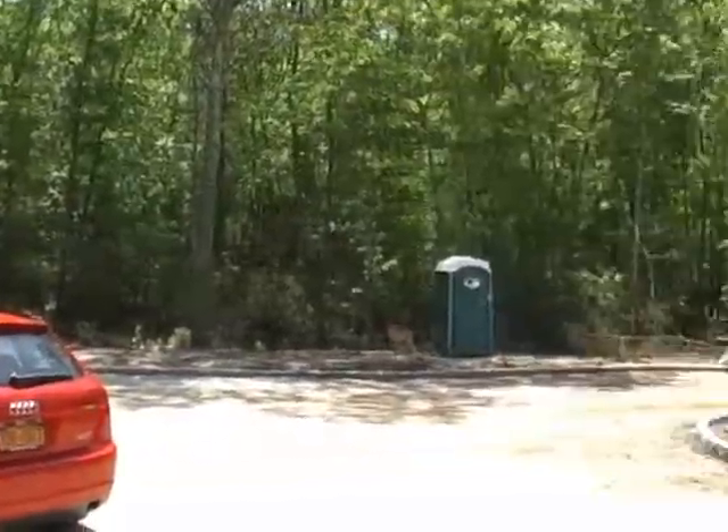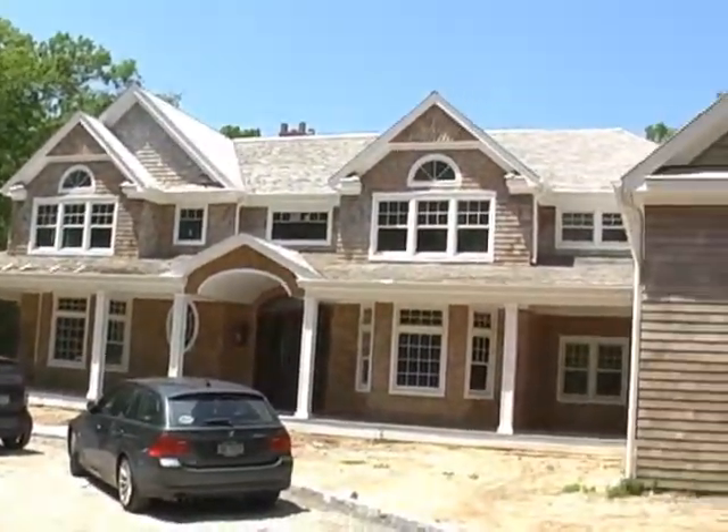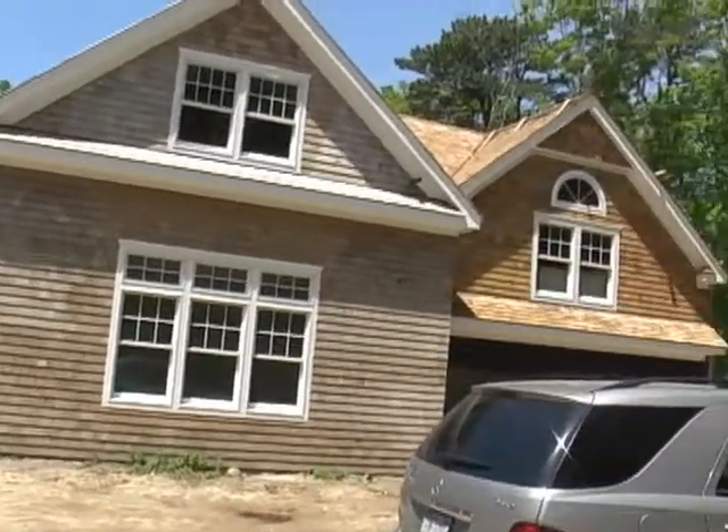So all in all, a gorgeous, gorgeous location for a show house. All new construction. Fabulously done.